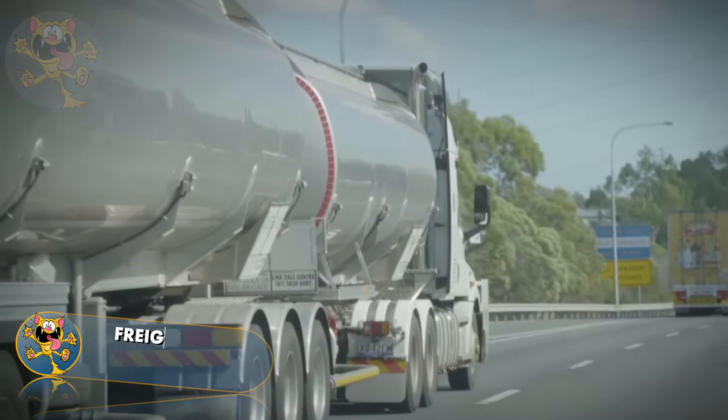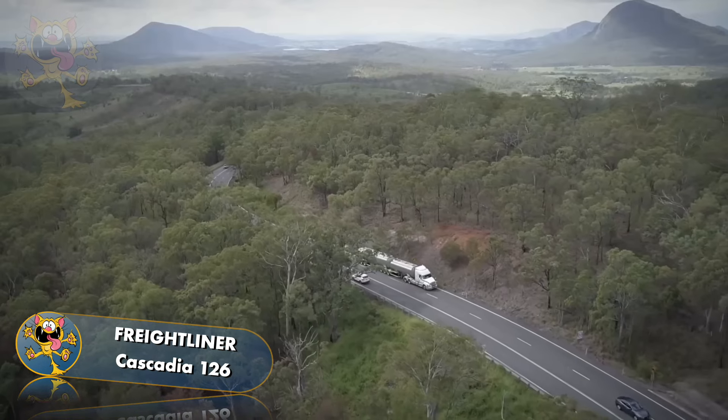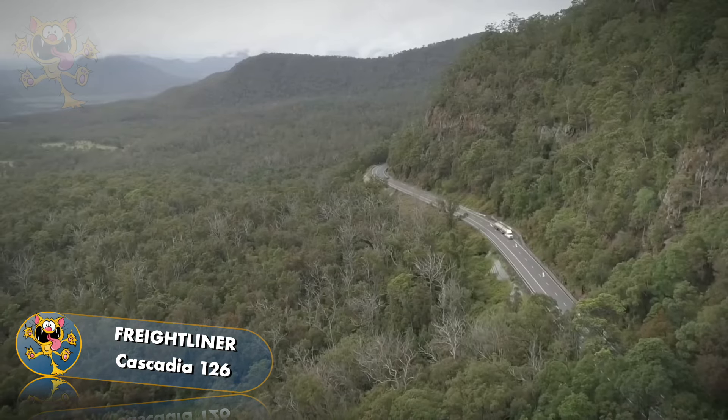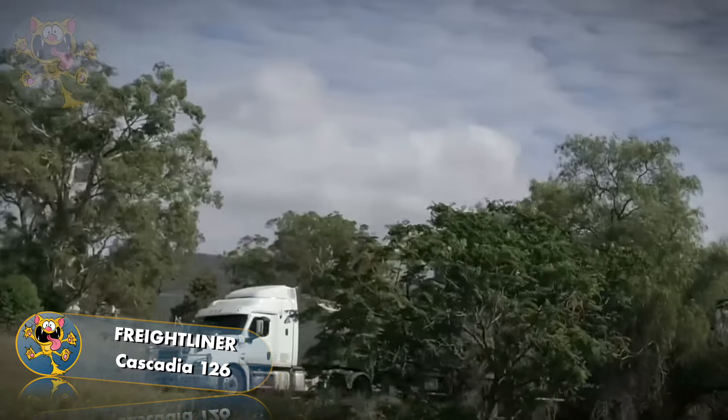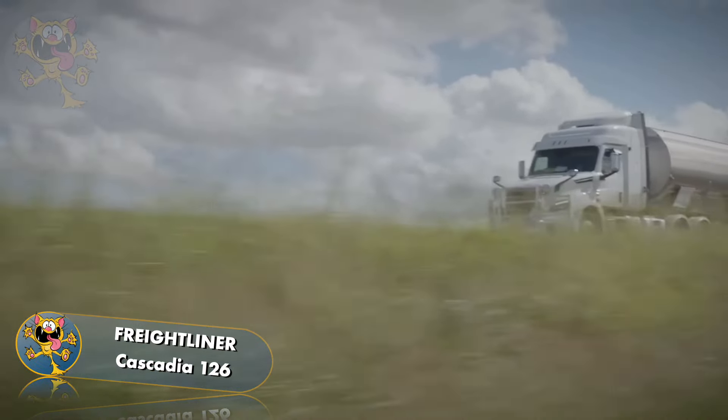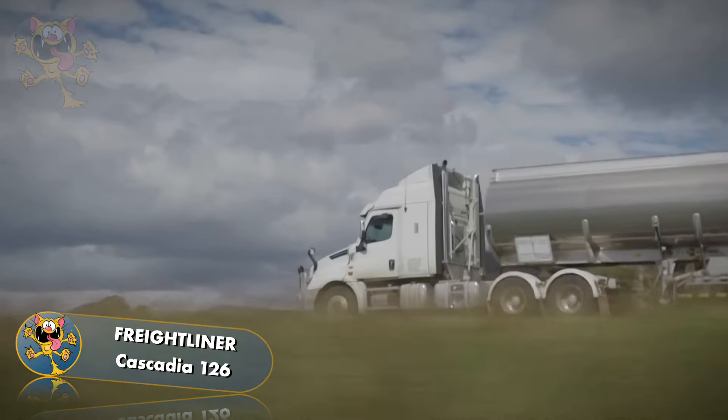The Freightliner Cascadia 126. Freightliner trucks are made in the United States and are designed to maximize uptime and lower operating costs. It has a massive 16-litre engine putting out 600 horsepower, linked to a 12-speed automatic gearbox.